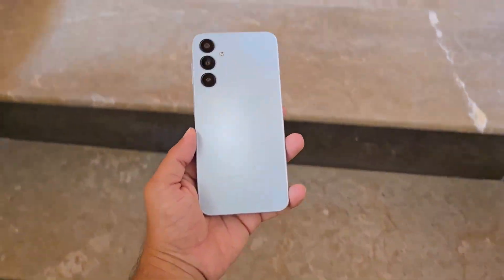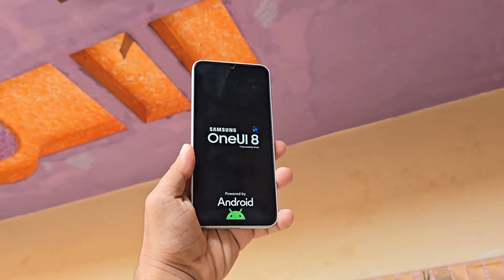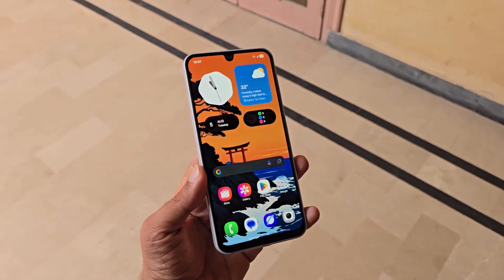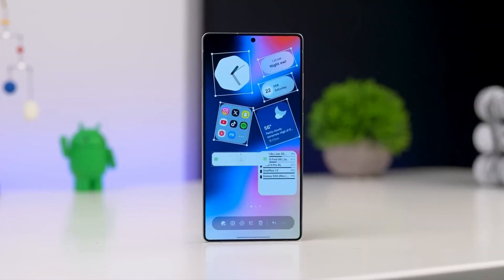Galaxy A users, your wait for One UI 8 is almost over. Samsung has officially confirmed the One UI 8 rollout begins in September, starting with the Galaxy S25 lineup.